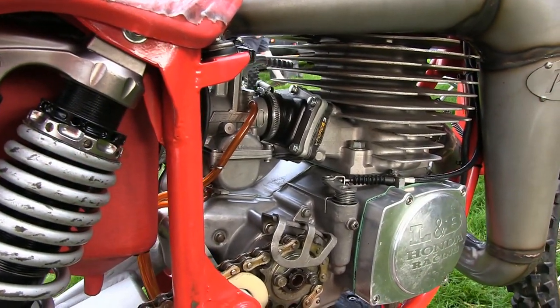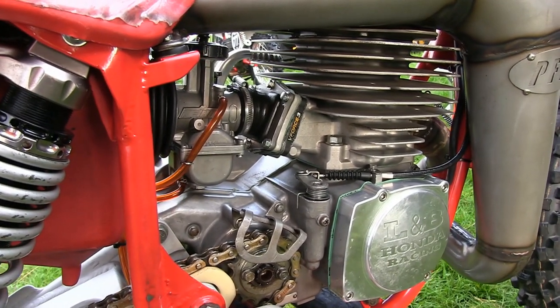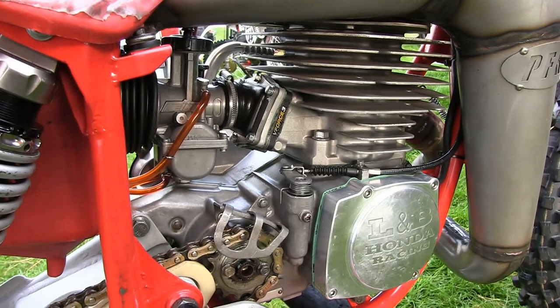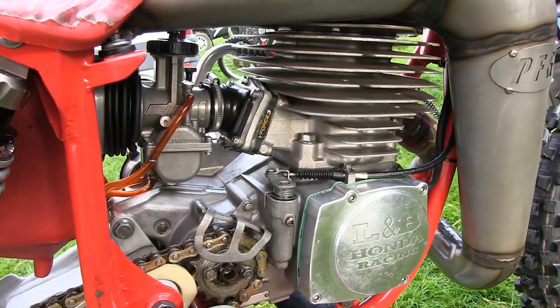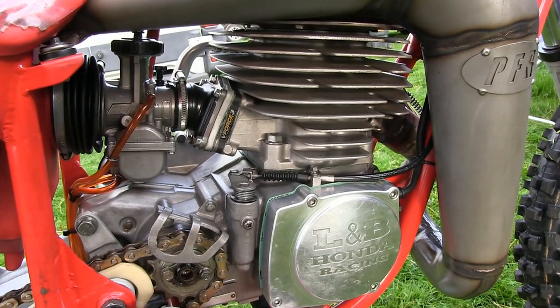The L&B reference on these ignition covers is in relation to Loudon and Baird, who make these replacement CNC alloy covers for these big 480 Hondas.